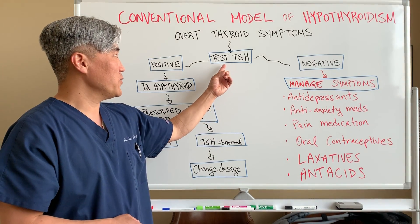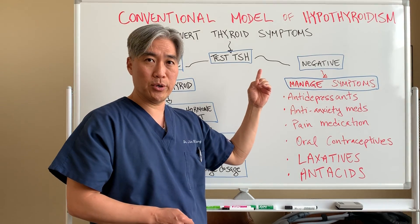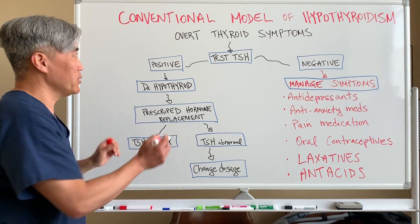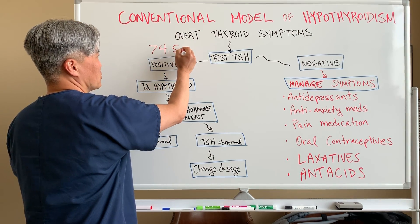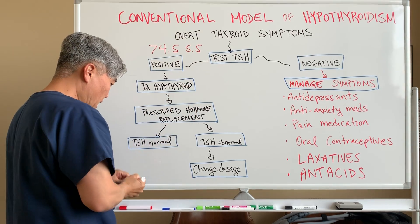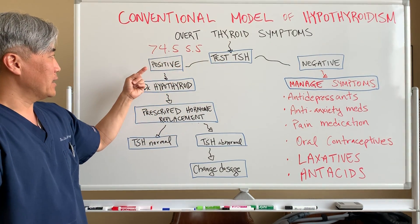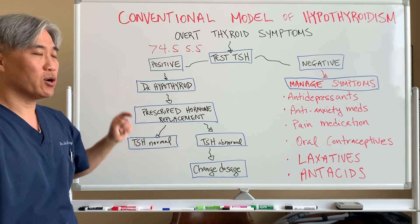If you have a test that comes back positive for TSH — meaning your TSH number is greater than maybe 4.5, or some labs will have it at 5.5 — when you have an overt symptom and your TSH is elevated, then you are diagnosed with hypothyroid.